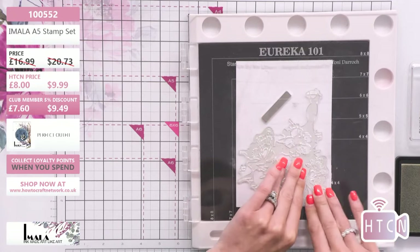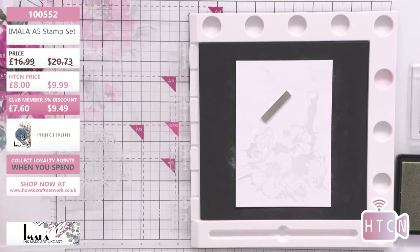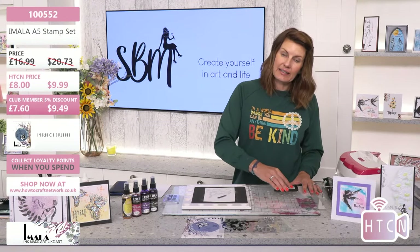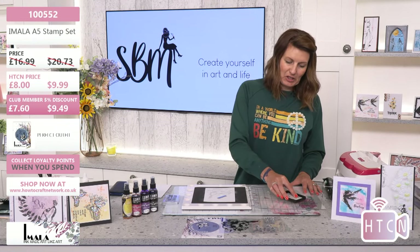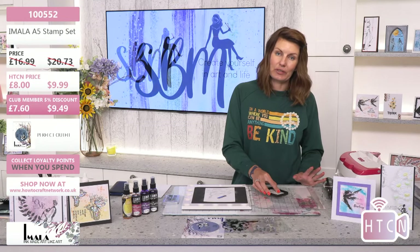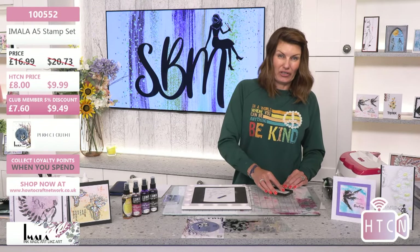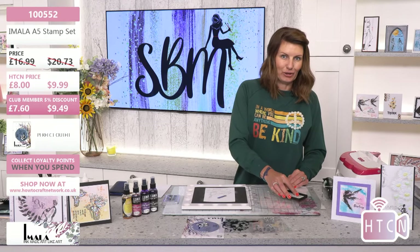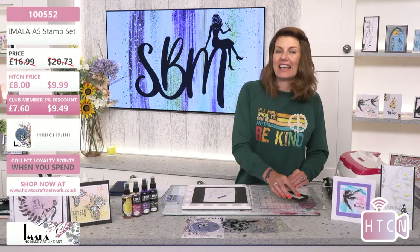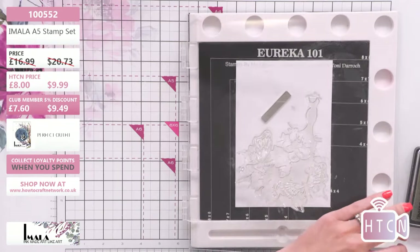A couple of updates while we're stamping: on Sunday night at seven o'clock I'm doing a Studio Three with a demo. I'm going to be showing you the latest launch from Sarah Gray — Funky Fossil. She's bringing an exclusive launch to us next week on the How to Craft Network. I asked if I could show it on the Sunday night and she said go for it. Seven o'clock Sunday night — come and have a look. You never know, she might come and say hello.